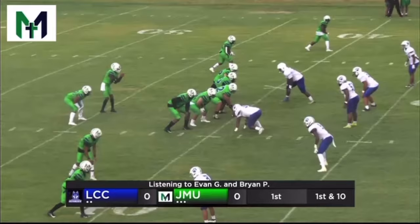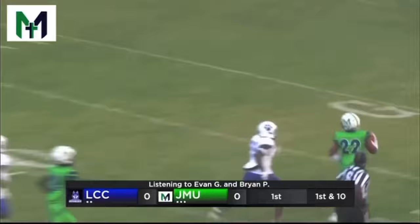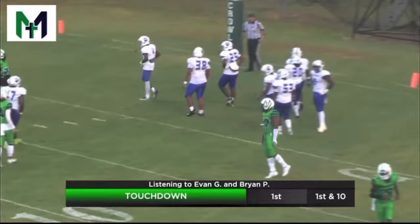Handoff there to the running back. He's going to make one man miss, go right side. He's got a first down and then some, and he's going to break a tackle. He stays in bounds, and that is the first touchdown in JMU history. And it happened on the very first play. Wow. How about Marlon Freeney, number 22 — the 5'10", 214-pound running back out of Varen Parrish.